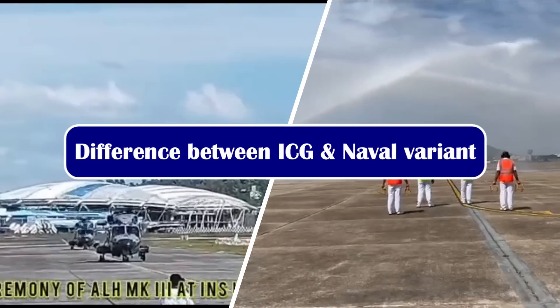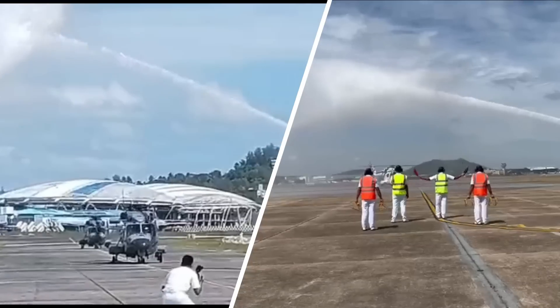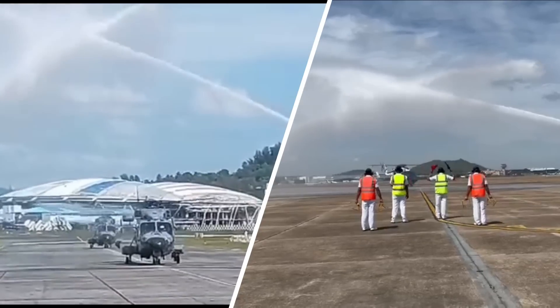ALH Mark III is an improved version of ALH, equipped with Shakti 1H engines, a new electronic warfare suite and warning system, automatic chaff and flare dispensers, and an improved vibration control system.